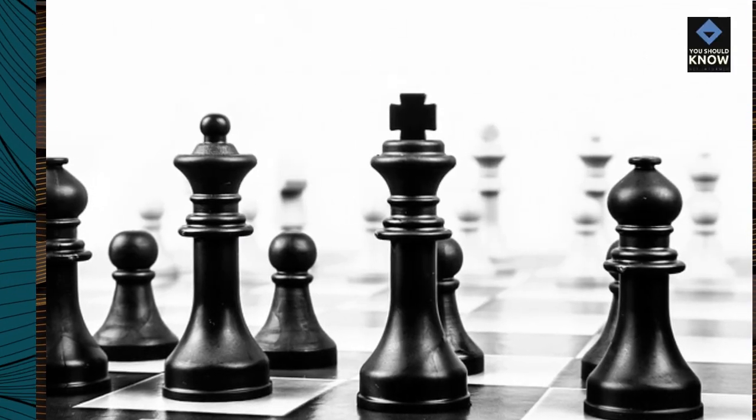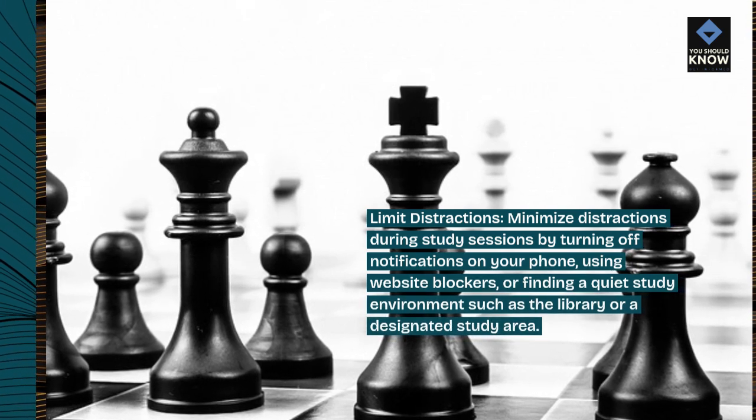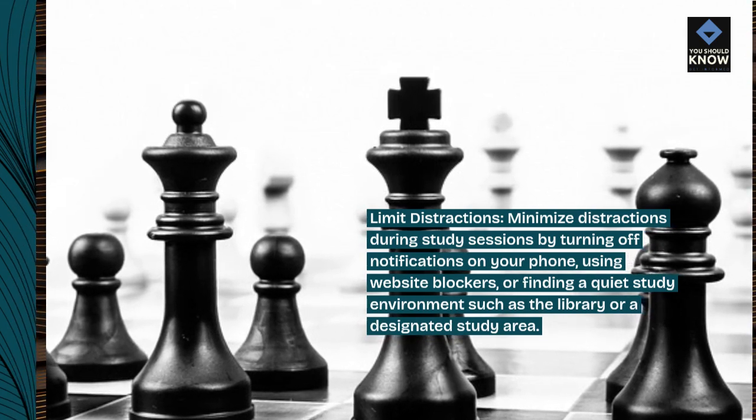Limit distractions. Minimize distractions during study sessions by turning off notifications on your phone, using website blockers, or finding a quiet study environment such as the library or a designated study area.